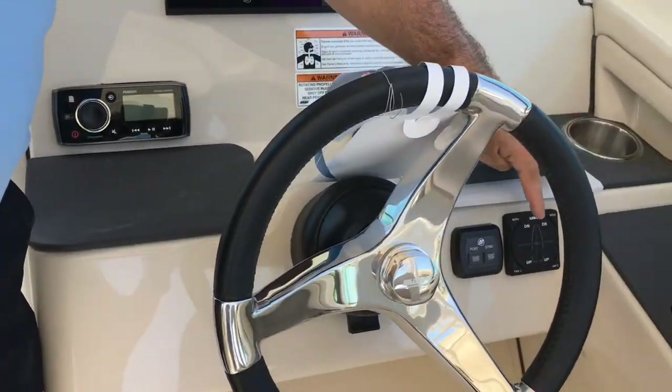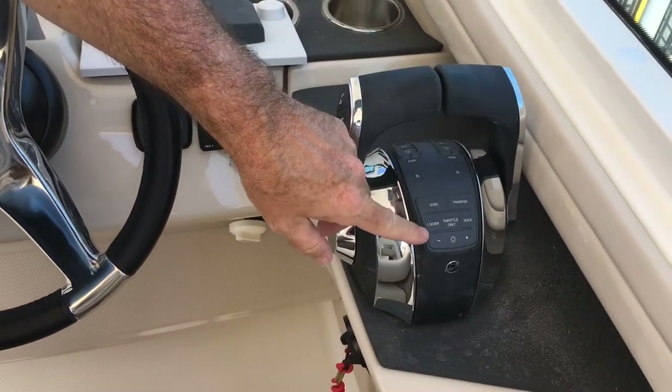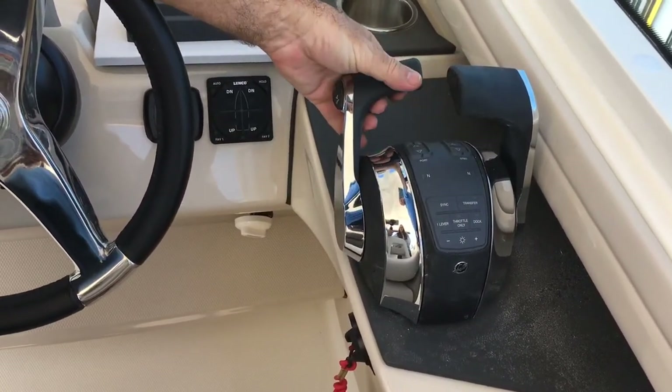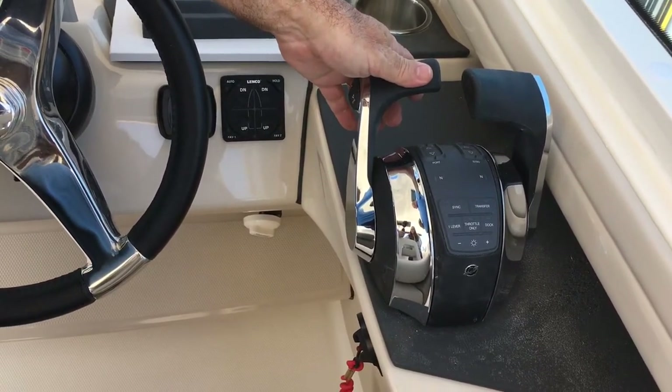There's a stereo and automatic trim tabs. You get the digital control, so you've got two engines back there but you can hit the one lever and control both engines exactly with just the one — much easier to use and much better for the engines as well.